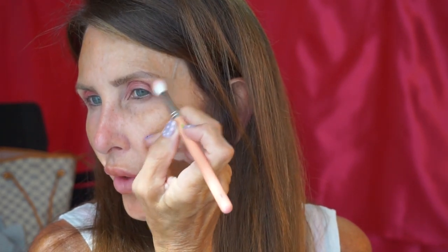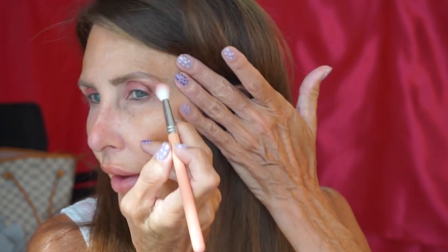Now I'm going back to the shadow palette and I'm going to take the color Ashes and just darken this outer corner. I think this is going more in the direction of the fox eye than the cat eye — what say you? Can you hear the cicadas?